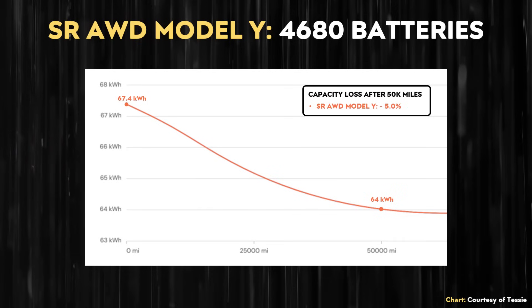Beyond lithium iron phosphate batteries, what about Tesla's first-gen 4680 batteries? Back in April of this year, I reached out to Tessie to find out what data they had on battery retention for the 4680 batteries found in the standard range all-wheel drive Model Y. Note that this data is from April, so it is several months old. But after 50,000 miles, it looks like you should expect the 4680 batteries to lose around 5% of their usable capacity.